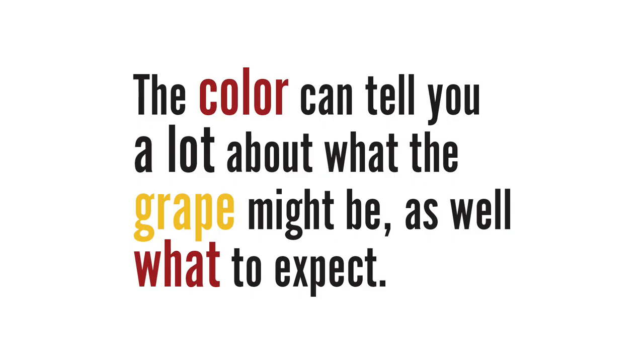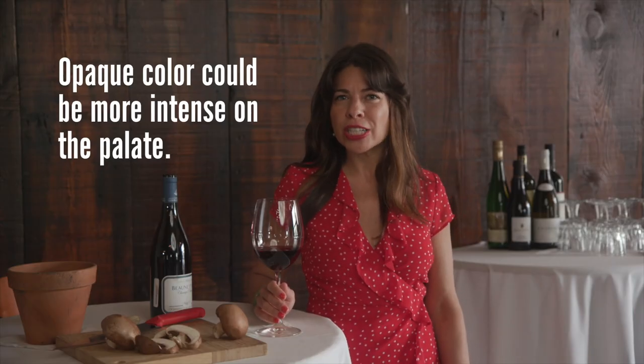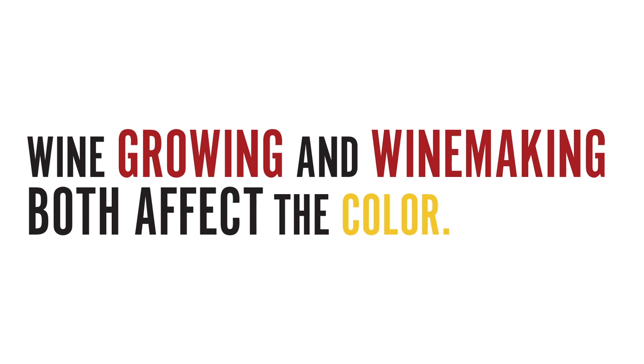The color can tell you a lot about what your grape might be. As I said, Pinot Noir tends to be transparent, but it can also tell you what to expect when you smell it and taste it. Wines that are more compact and opaque in color are more likely to pack a heavier punch on the palate and have much more intense aromas like jam, chocolate, or coffee. Wines that look lighter in the glass are likely to feel lighter on the palate.